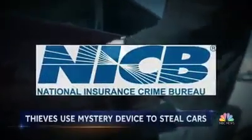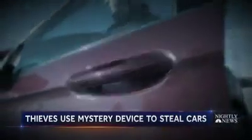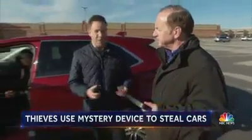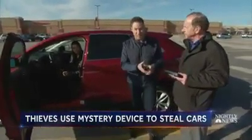But now, officials at the National Insurance Crime Bureau say they may have solved the mystery. This device that fits in a small bag could be what thieves are using, and they're showing us how it works. This is a two-person job because the device comes in two different pieces — your piece and my piece.